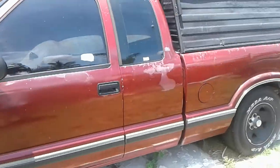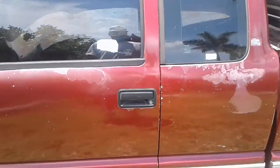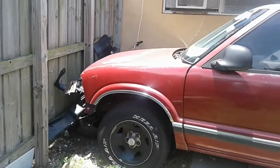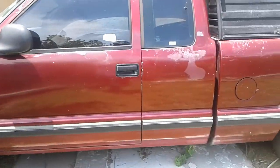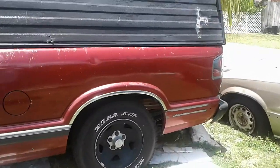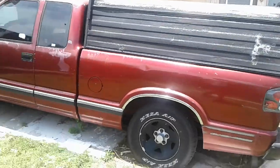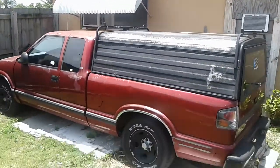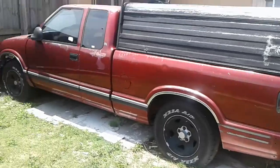Speech impediment today. That's going on YouTube. It's locked, I gotta go get the keys. Let's just take a gander at it real quick. Isn't she a beaut? Check that out.